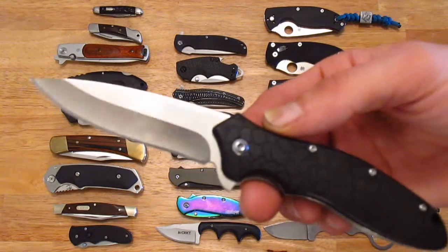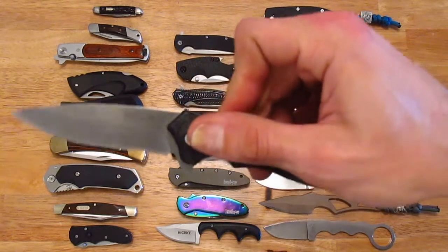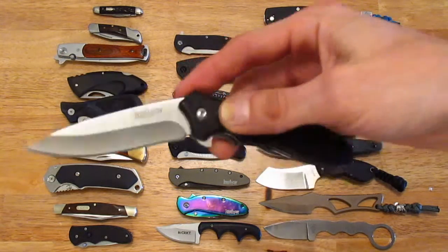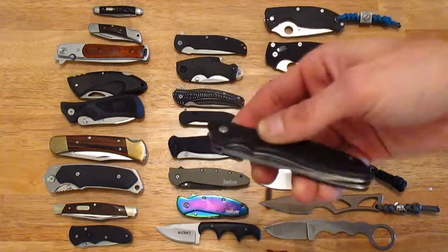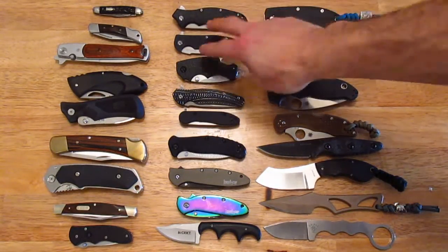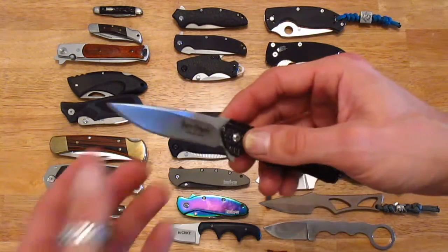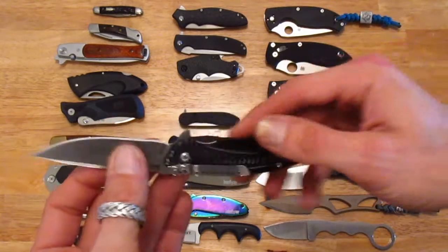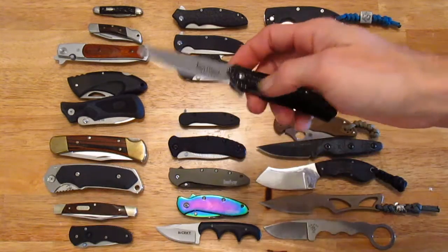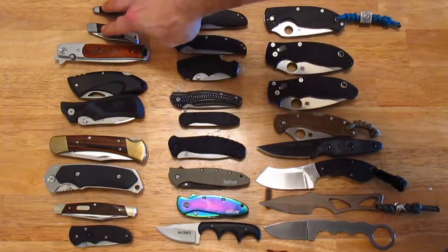I ended up going with this one here as one of my first actual name brand knives — it's the Kershaw OhSoSweet, a SpeedSafe. It was my first jump into the knife culture. From there I went through a couple of different Kershaw models and this CRKT Canon Ripple, just getting into overall better quality than your department store brand or no-name Chinese brand.